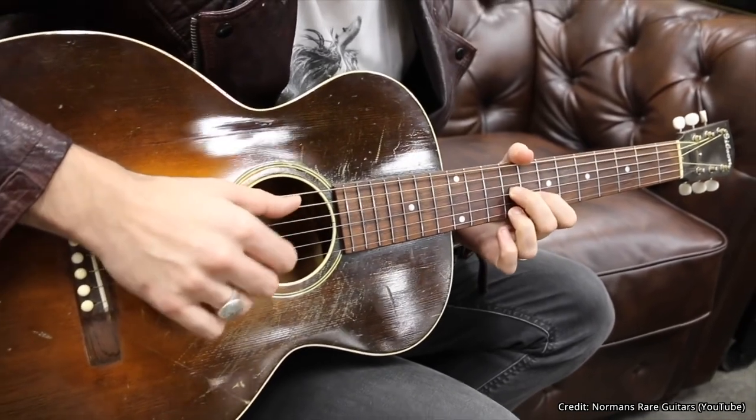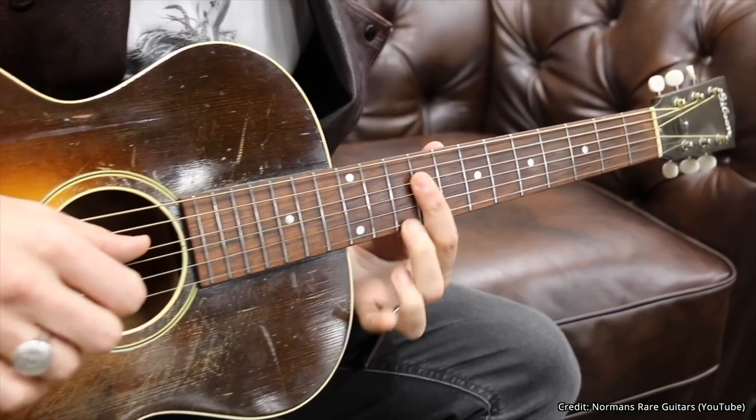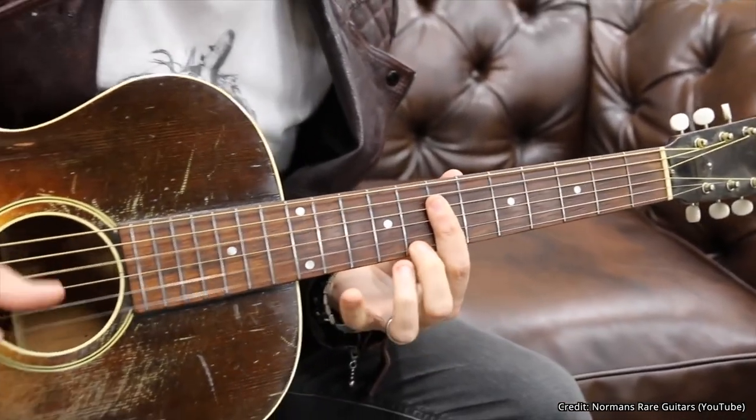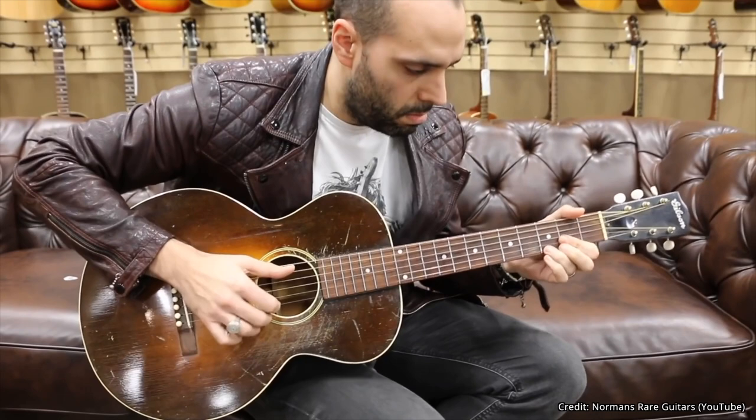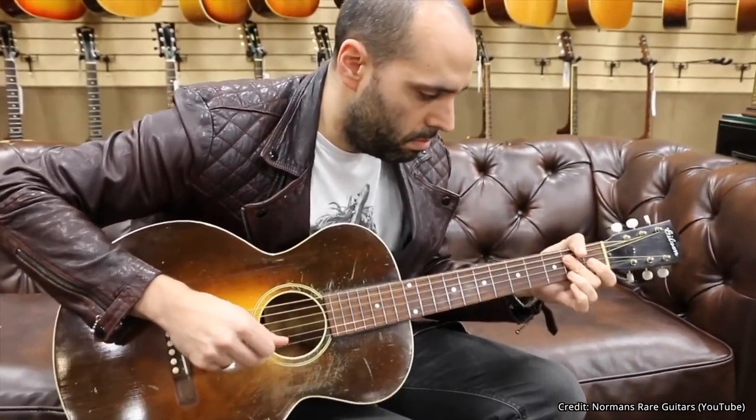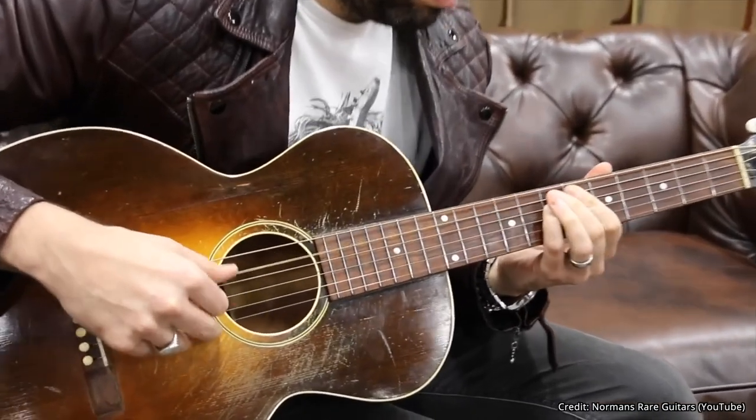Now, to get a sense of the true magic of a vintage L1, here's one from 1929. The number seven spot is held by a weirdo: the Roy Smeck Stage Deluxe. This is a deeper, bigger bodied guitar. It sounds like a piano. It produces an unmistakable, so complete sound that it is mind-blowing — jaw on the floor. Here's one from 1935.